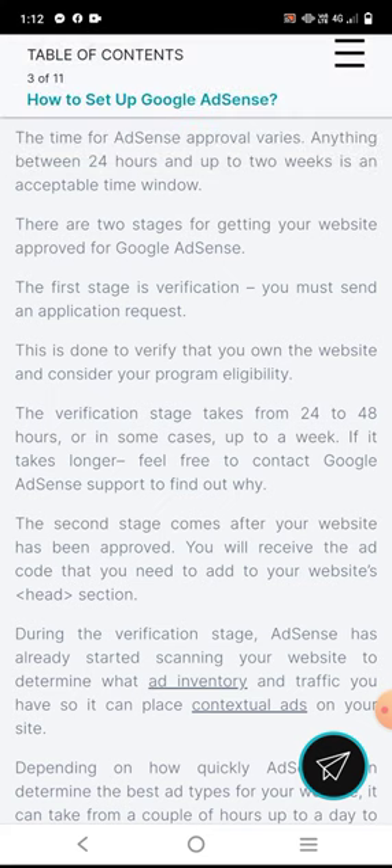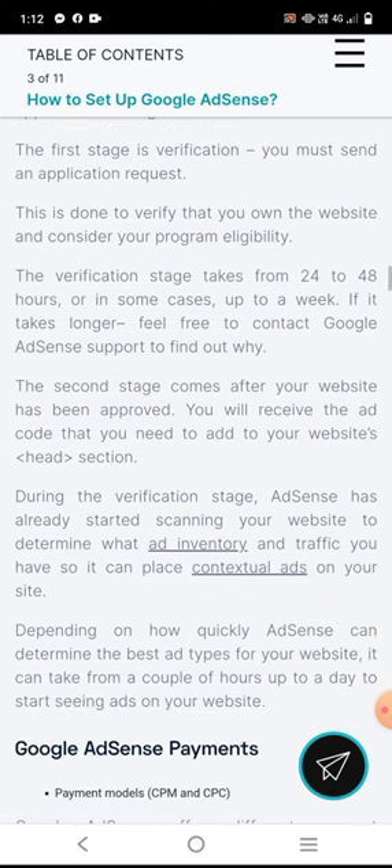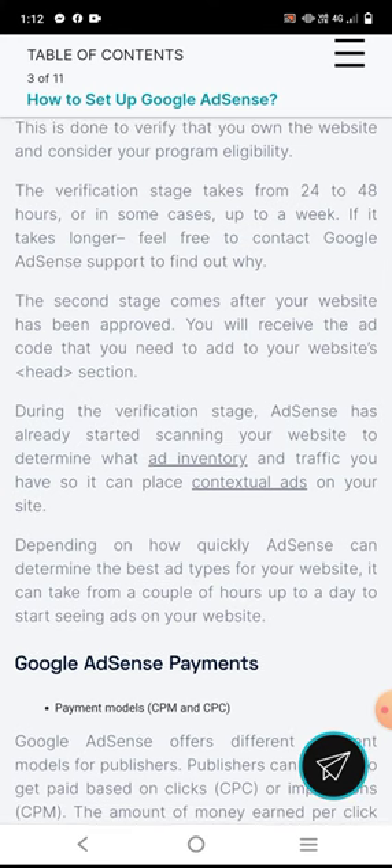The second stage comes after your website has been approved. You will receive the ad code that you need to add to your website's head section. During the verification stage, AdSense has already started reviewing your website.